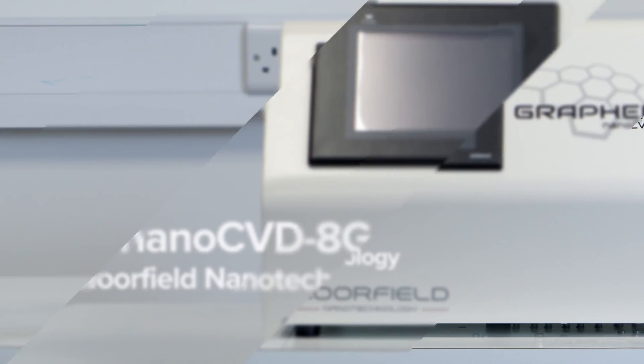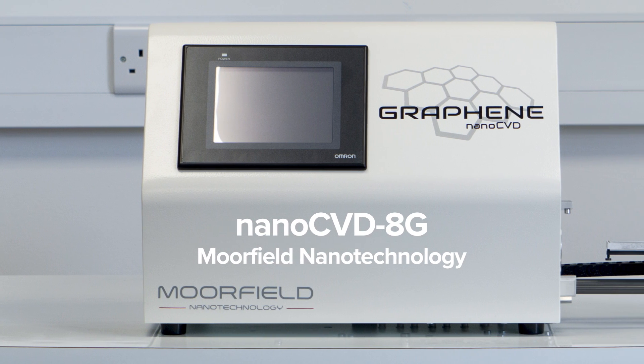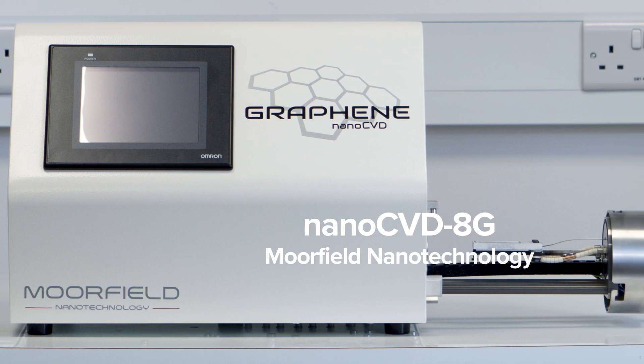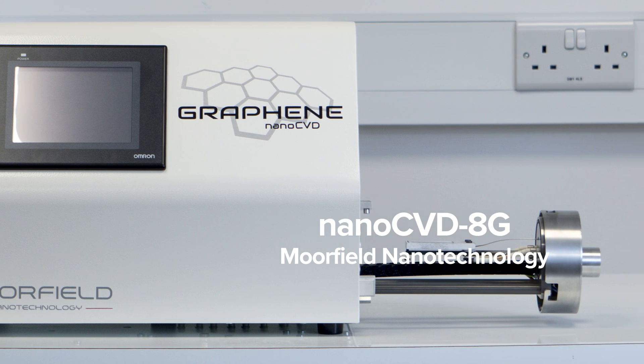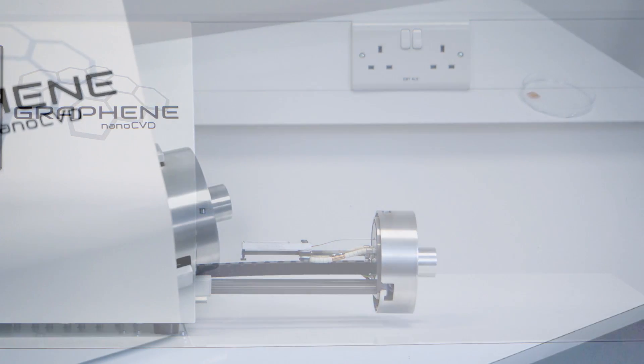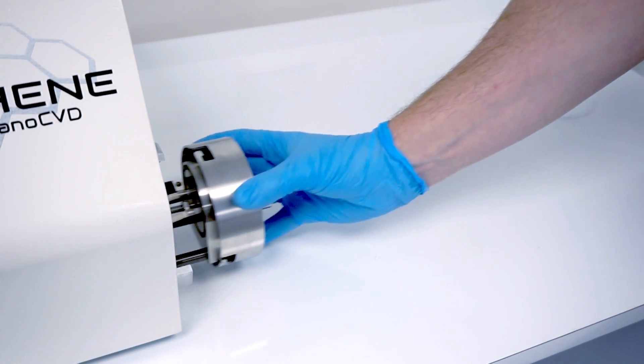Making graphene is easy, but for large areas required for commercial applications, methods such as chemical vapour deposition or CVD are required. The NanoCVD model 8G from Moorfield allows researchers easy access to graphene made by the CVD method.